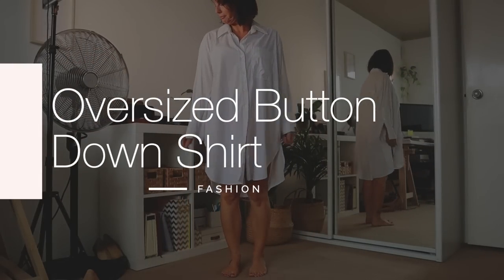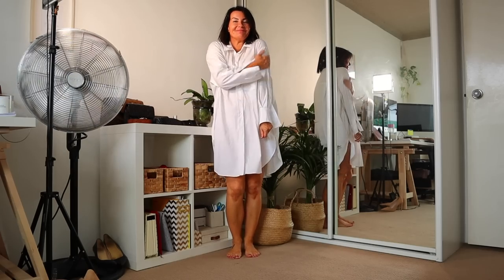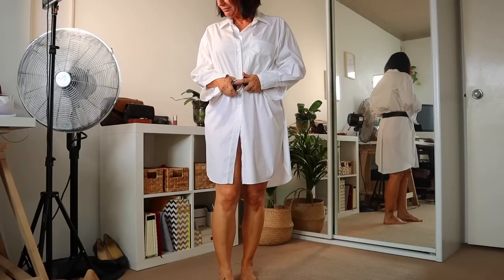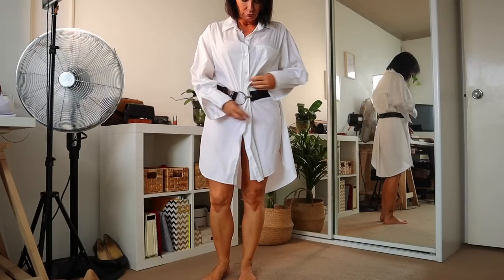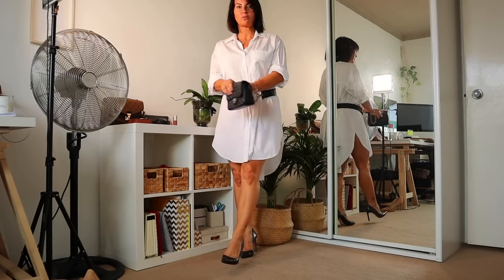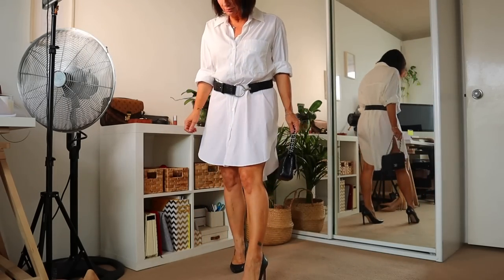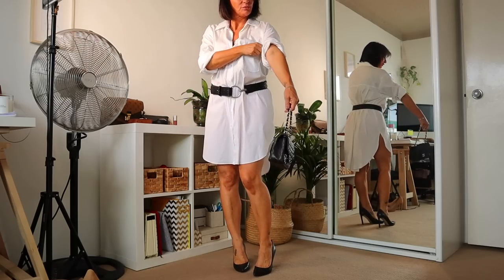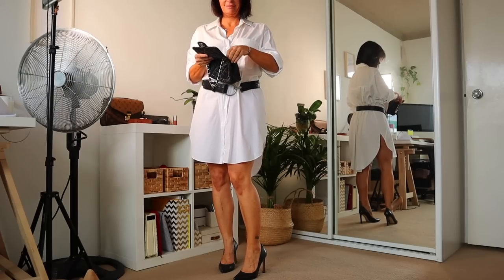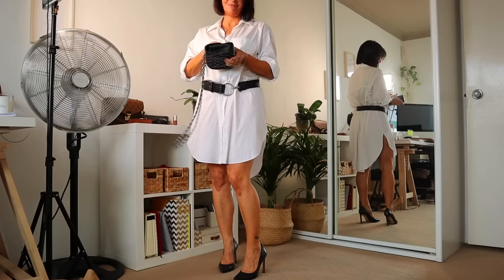Everyone has an oversized button-down shirt. I love this one — it's technically a small but I wear it in winter with leggings or jeans. This time I did something a little risky: I pulled all the fabric to the back so there's less at the front, and popped on nice heels to show your legs. It's a very bold look — I personally would only go out in it if I felt super sexy and confident. You can also sew the sides a bit, or wear it with skinny jeans or leggings in a dark color.